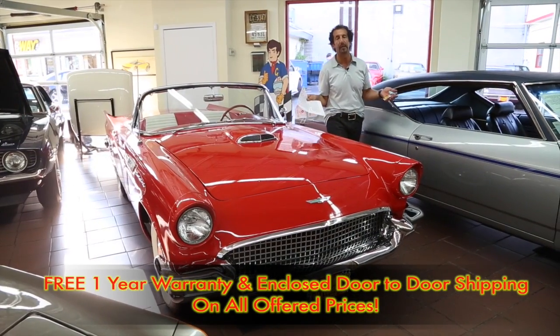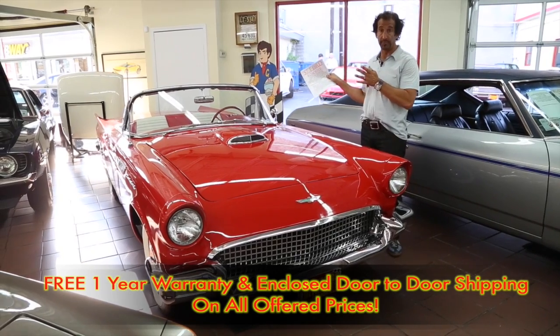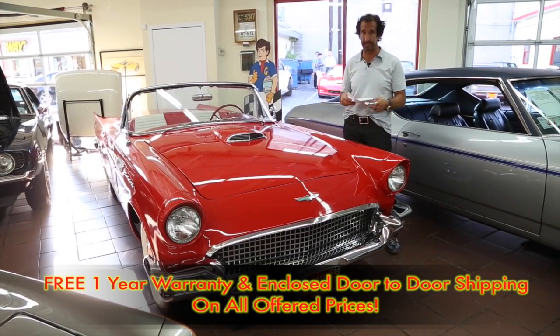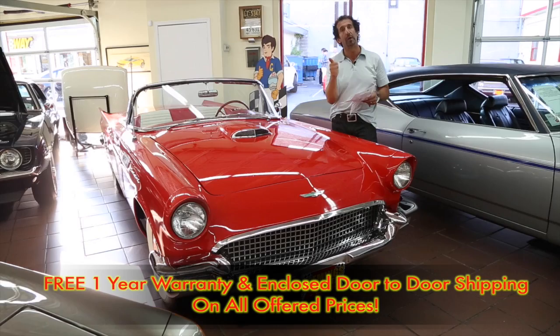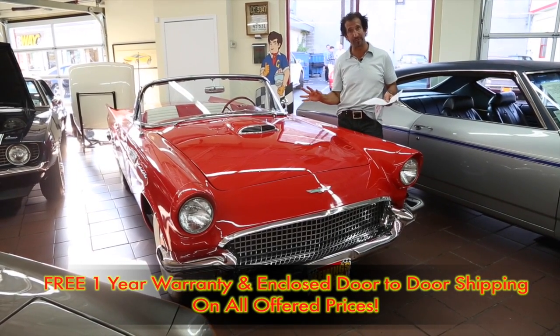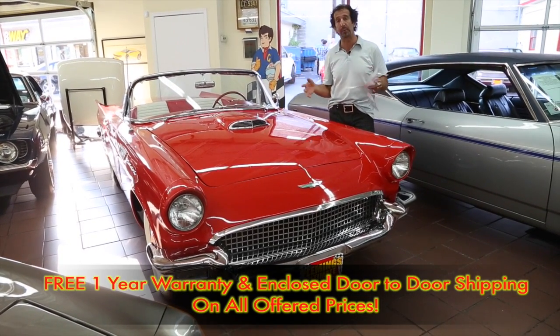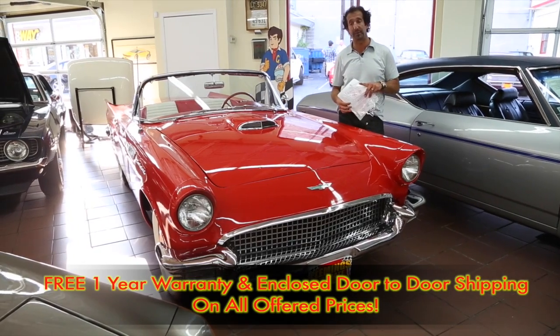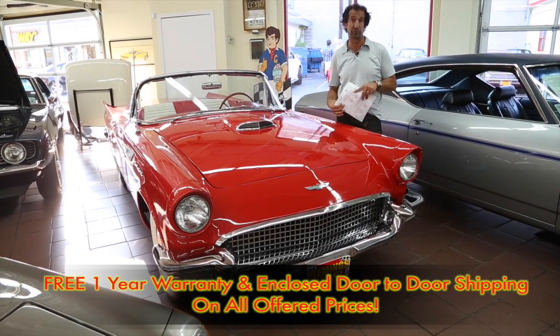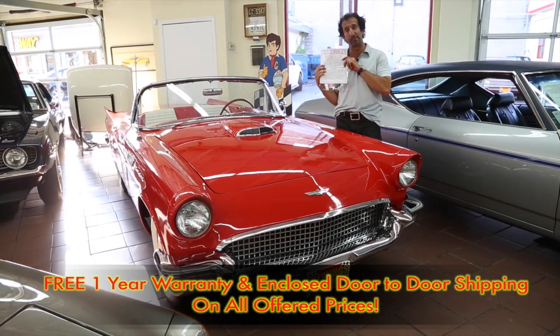Let's just run down real quick: last-year T-Bird with a porthole hardtop in beautiful red paint. Power windows, power seat, power steering, frame-off restoration, wide white radials. I don't need to say any more other than if there's any way you've thought about a T-Bird in your lifetime, this is definitely the one you should have. Call us at 301-816-1000 and we'll tell you all about it.